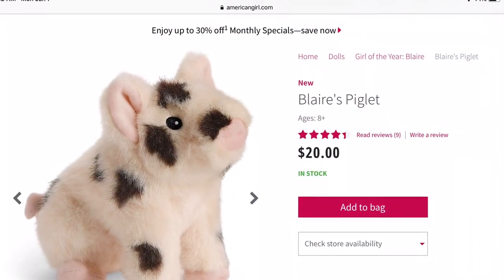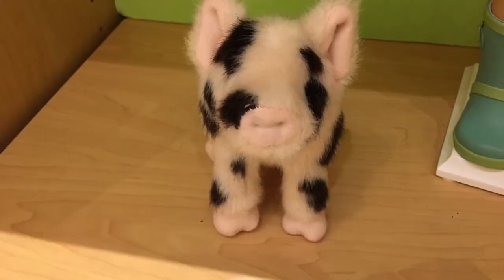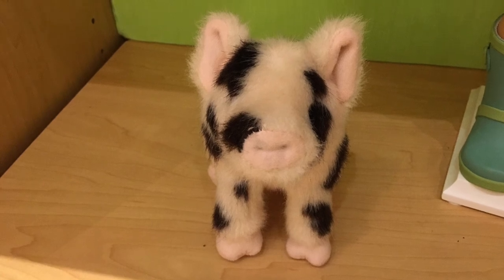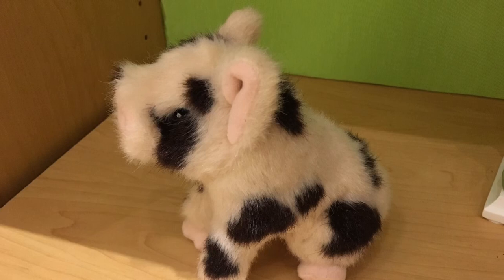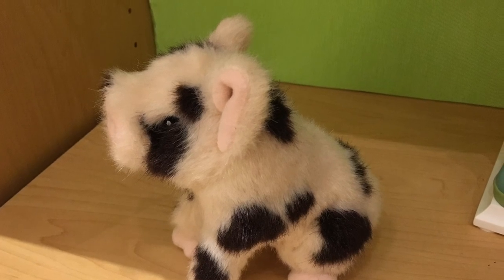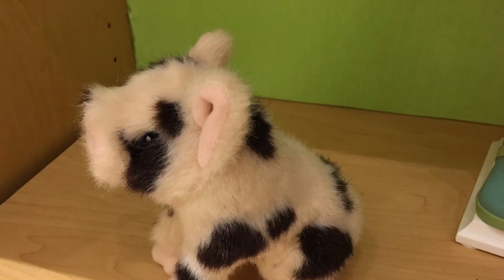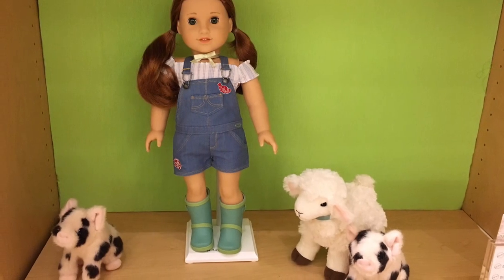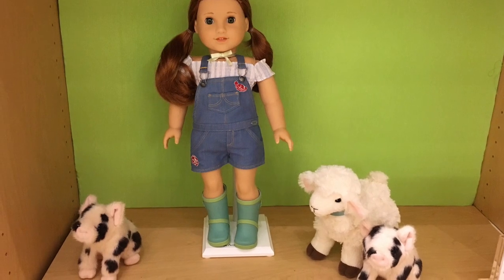Here is Blair's Piglet, and this retails for $20. One thing that American Girl does amazingly is animals. Age appropriateness gets a 5 out of 5. Product appearance gets a 5 out of 5 because it is something that is just unique and different. Play value gets a 5 out of 5 because it goes amazingly with the whole farm setting. And quality gets a 5 out of 5 because this is top-notch quality. So overall, this little piglet gets a 5 out of 5.